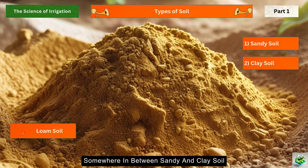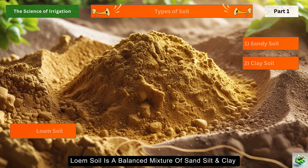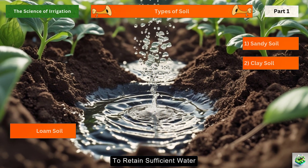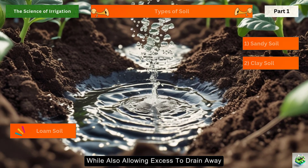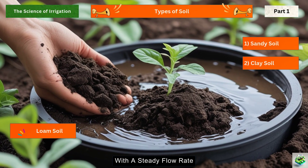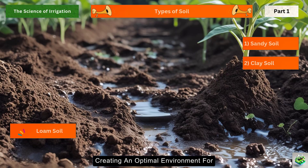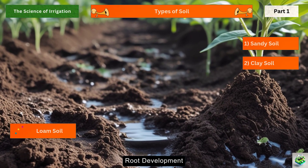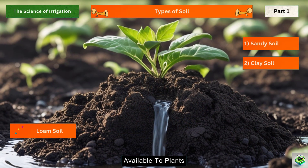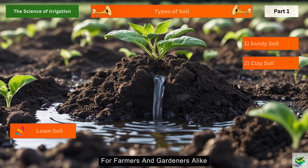Somewhere in between sandy and clay soil lies the golden standard: loam soil. Loam soil is a balanced mixture of sand, silt, and clay, offering the best of both worlds. It has just the right texture to retain sufficient water while also allowing excess to drain away, making it ideal for plant growth. Imagine loam soil as a well-designed water tank with a steady flow rate. In fact, one cubic foot of loam soil can hold up to 1.5 gallons of water available to plants, acting as a natural reservoir beneath the crops.